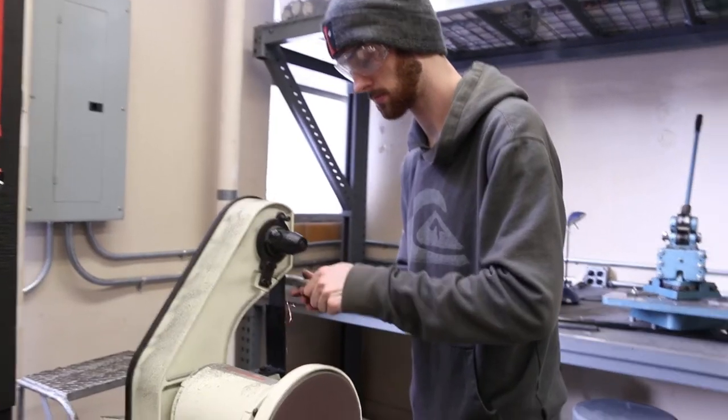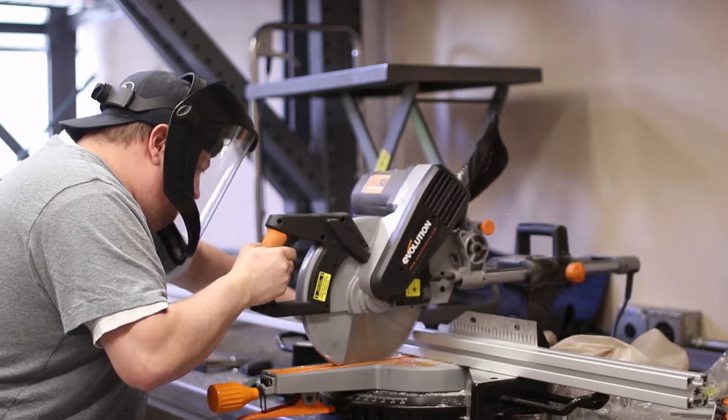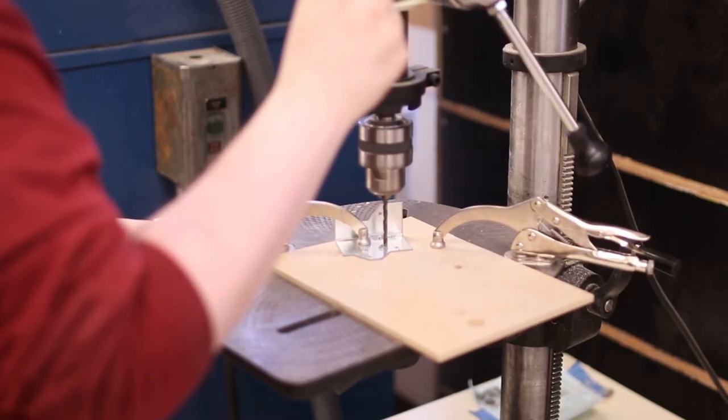The metal fabrication studio is equipped to allow students to work with metal. The equipment here is suited for sheet metal work, cutting, drilling, and general fabrication. So if you're into cutting, drilling, and sheet metal work, you're in the right place.